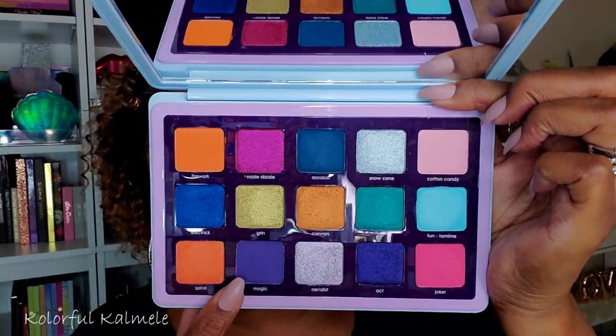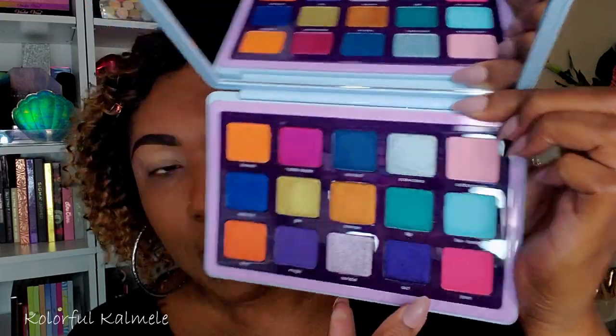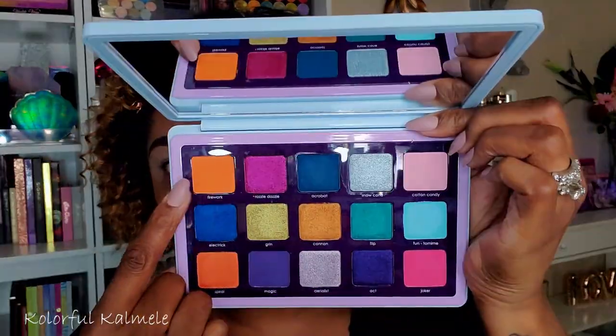I want to do a bit of a gradient cut crease. I'm going to start with this purple shade called Magic, then move into Joker, and on top of Joker I'll go into the beautiful orange shade called Firework — so working my way up. Right now I'm taking a small flat brush to kind of carve out the shape for this eye look. I know it's going to look crazy at first, but just stay with me!